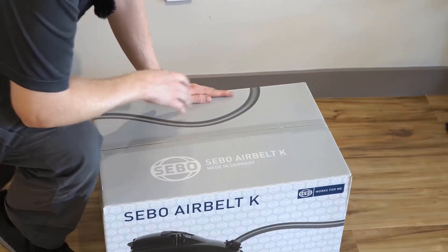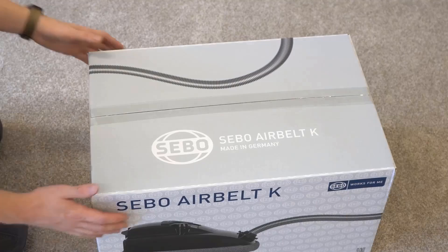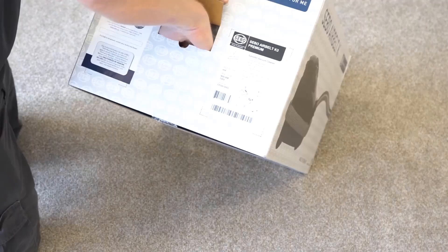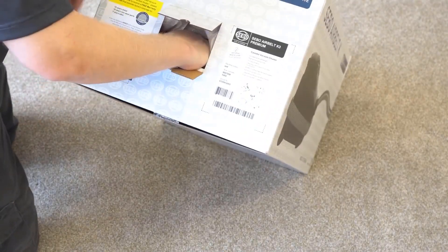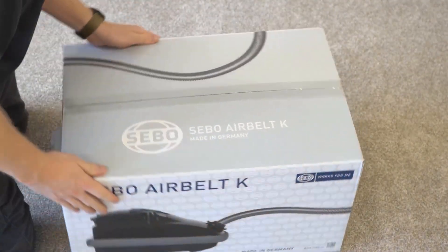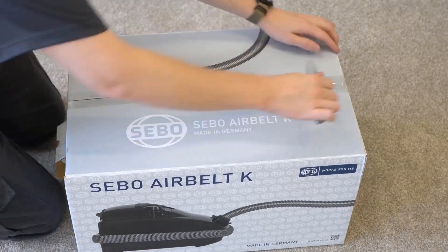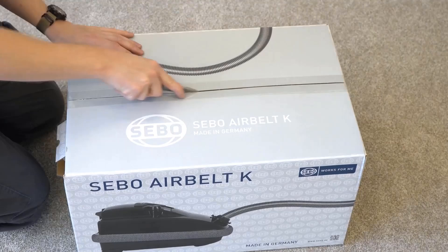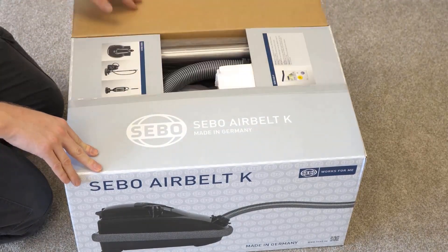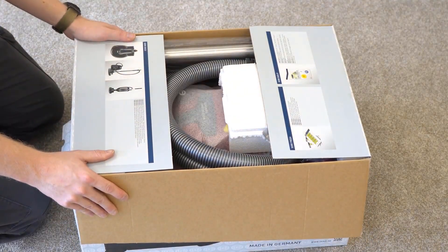Sebo AirBelt K3 Premium vacuums make it so easy to clean that you may be just fine with the trade-offs. These models are especially life-changing if you live in an apartment or smaller house with a cramped floor plan, because they are thin and light and easy to steer, and there's no cord to get caught on any corners. And even in bigger homes, you may find that you get used to cleaning just a few rooms at a time, so that battery life isn't such a big deal. The best models are strong enough to clean nearly as well as plug-ins, even on most types of rugs.